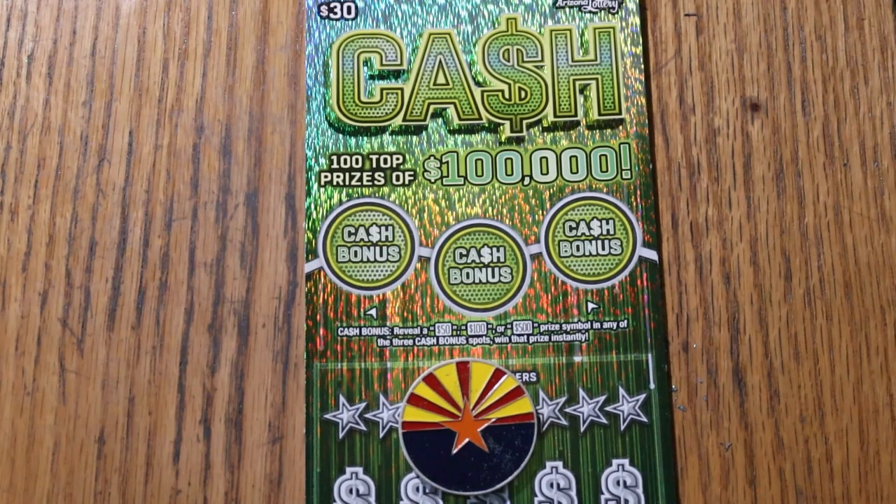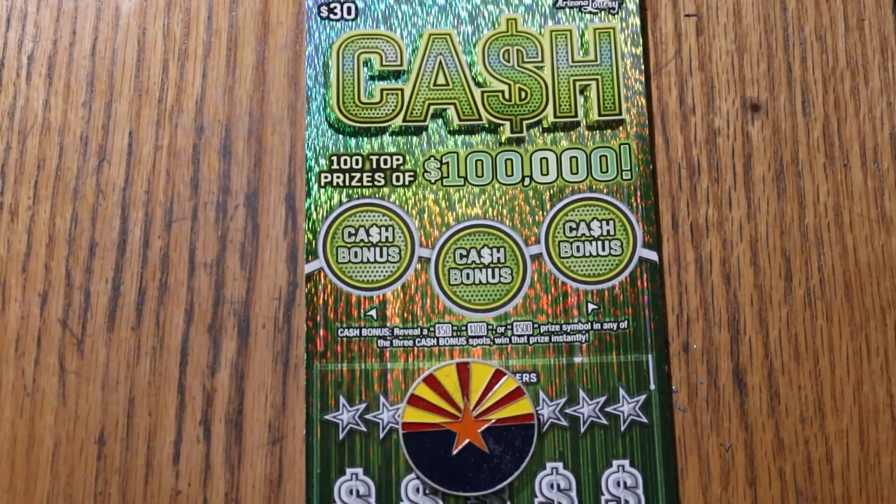What's up YouTube, AZ Scratchers, and welcome to the January 5th edition of the One a Day in January series, featuring the new Arizona Lottery $30 cash ticket.